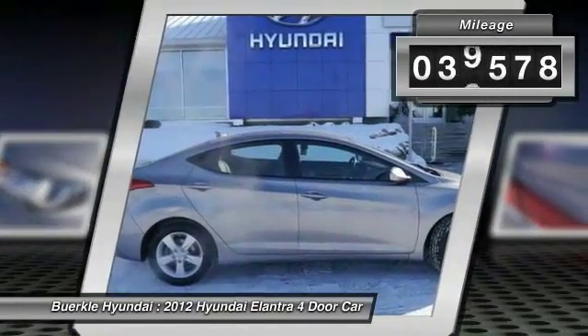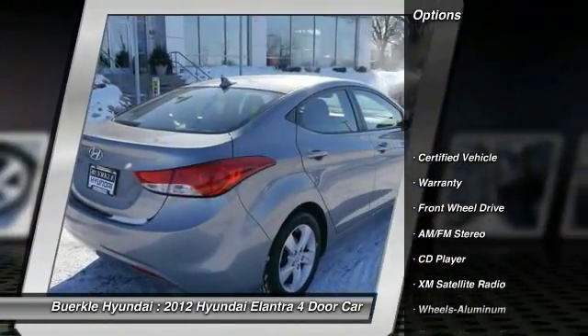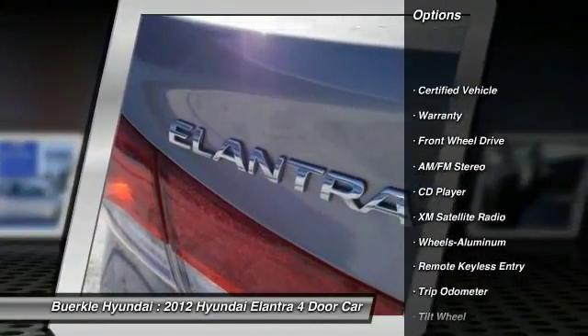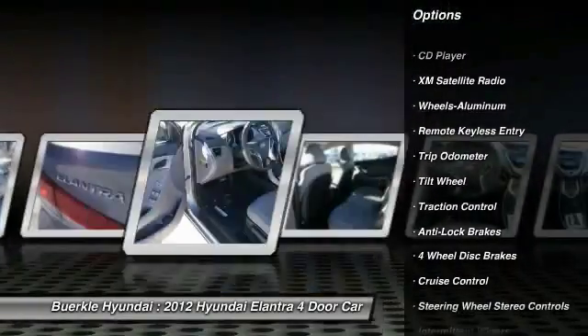This vehicle has less than 40,000 miles. Here are some of this vehicle's great options: anti-lock braking system, traction control, XM satellite radio, Palm link garage door opener.